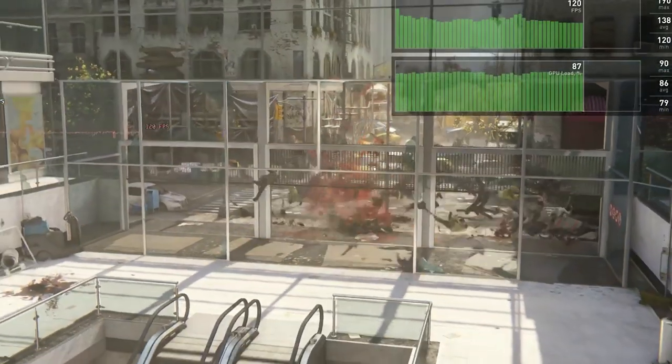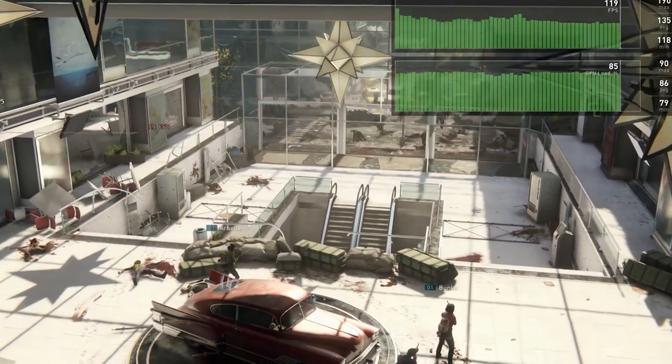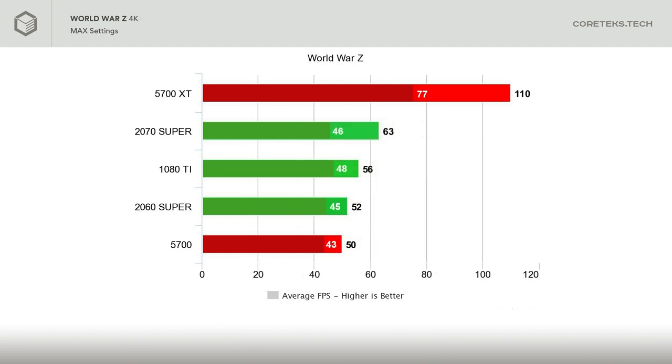Before AMD fans get too upset, let's move to a game that typically favors AMD hardware. World War Z was used to showcase the Navi GPUs during the announcements, and there's good reason why. At 1440p, the 5700 XT comes out on top at 122 FPS average, beating the 2070 Super by 7%. At 4K, we have what you could call an outlier, as the 5700 XT gets 110 FPS average — well above the rest of the pack — with the 2070 Super at 63 FPS average and the 5700 at 50 FPS average. It's a strange but repeatable result, and this was in DX11, not Vulkan.